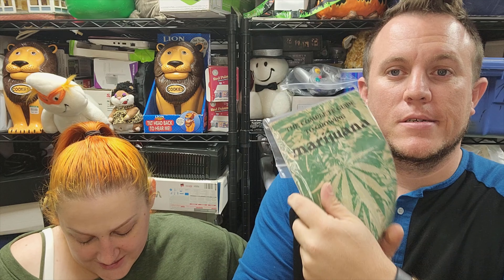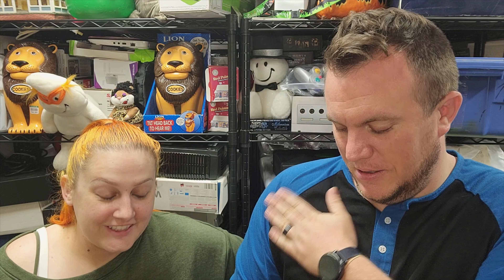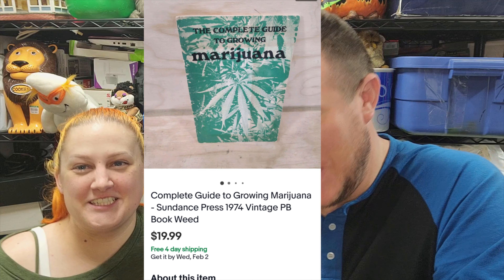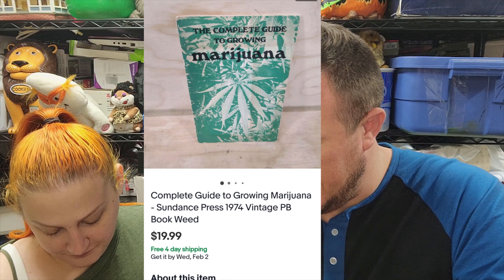Next up we've got the complete guide to growing marijuana from 1974. It might not be very useful now, but plants are plants — technology may have changed though. That is also a thrift buy from that table that looked like someone was probably growing their own marijuana and doing some other questionable stuff. It sold for $20 shipped. We sold a lot of those books and made quite a bit — we only got like two or three of them.